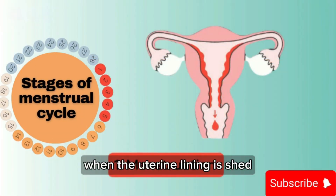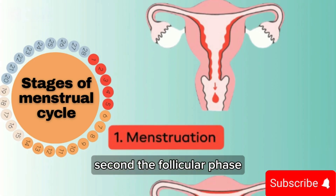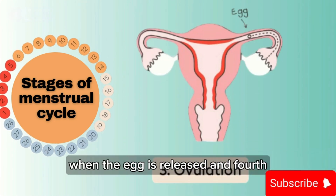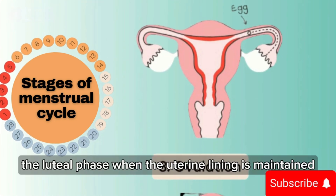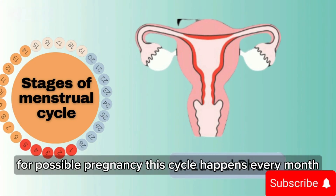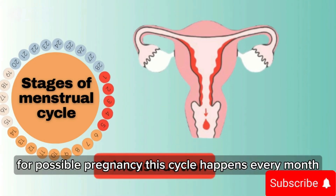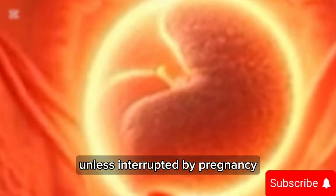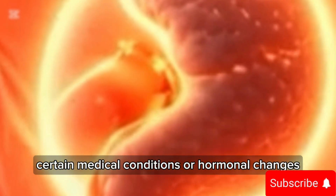Let's quickly review the four phases of the menstrual cycle. First, the menstrual phase, when the uterine lining is shed. Second, the follicular phase, when follicles grow and estrogen levels rise. Third, ovulation, when the egg is released. And fourth, the luteal phase, when the uterine lining is maintained for possible pregnancy. This cycle happens every month from puberty until menopause, unless interrupted by pregnancy, certain medical conditions, or hormonal changes.